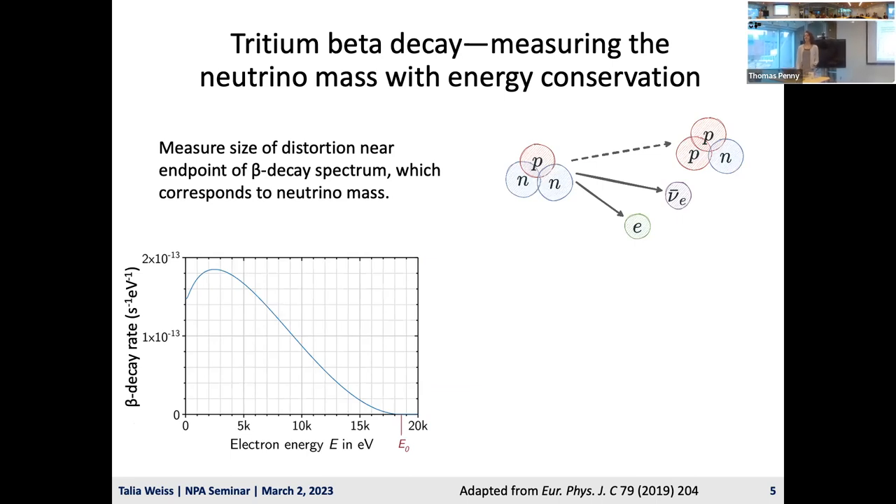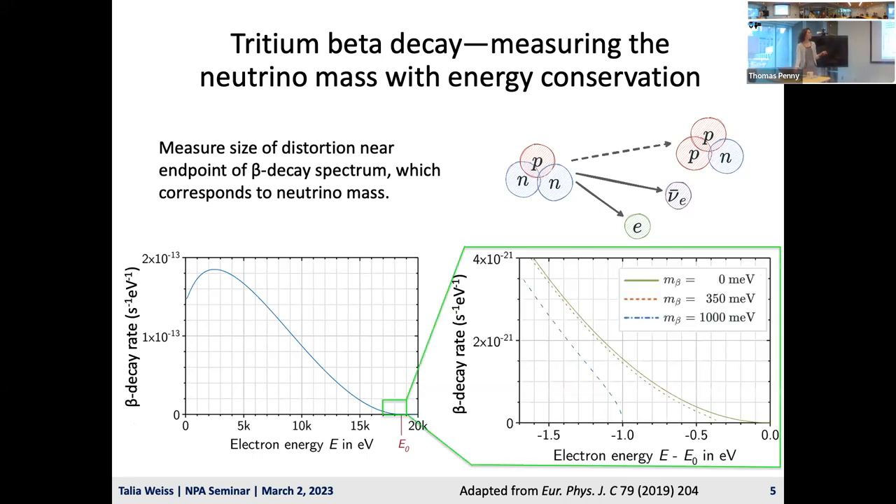The method I'm discussing for measuring the neutrino mass is using tritium beta decay, which relies at its core on energy conservation. A neutron decays into a proton, releasing an electron and an electron anti-neutrino. We measure the energies of these electrons, which gives us the beta spectrum, and in doing so we figure out how much missing energy is carried away by the mass of the neutrino. Here you can see the tritium beta spectrum over its 18 keV range, ending at the endpoint E-naught. The neutrino mass scale, represented by the parameter m-beta, affects the shape of the spectrum right near the endpoint.